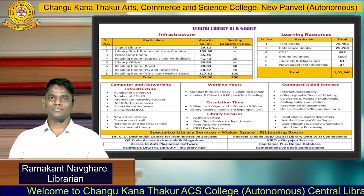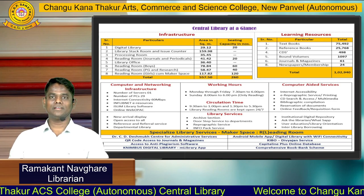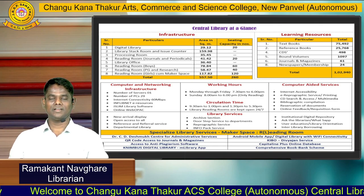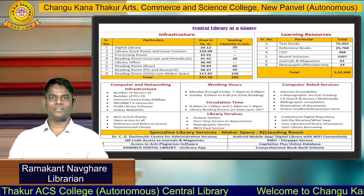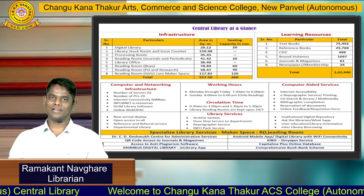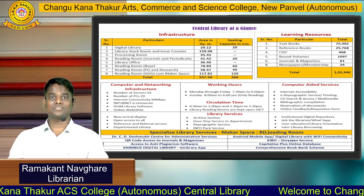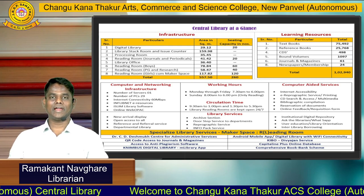Friends, you can see on my screen we have the specialized infrastructure, learning resources, computer networking infrastructure, working hours, specialized library services and other library facilities. Our central library is a total of 6000 square feet, which includes reading rooms for boys and girls separately, a separate journals and magazines section, a separate stack room, a separate circulation issue and return counter, and a separate digital library facility.